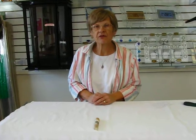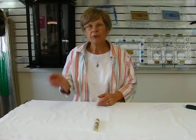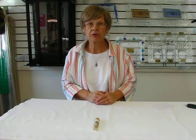This mezuzah case and others are available at Aaron's Jewish Books and Judaica in the Mile High City of Denver, or please check our drop down menu below for ordering information.